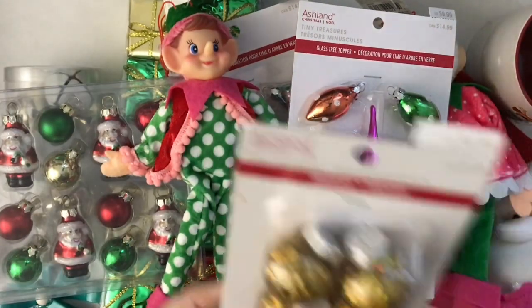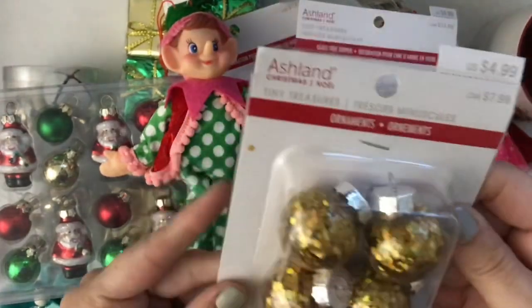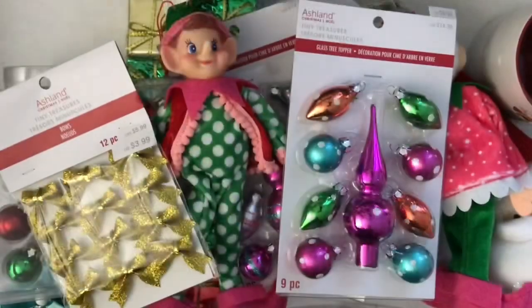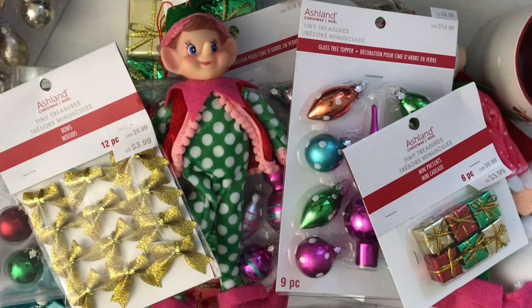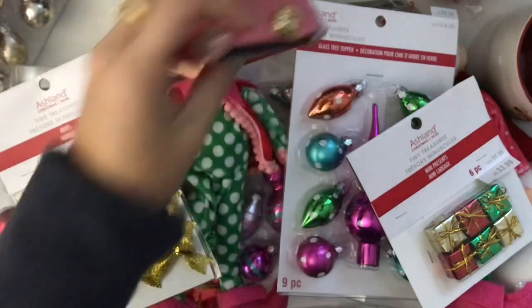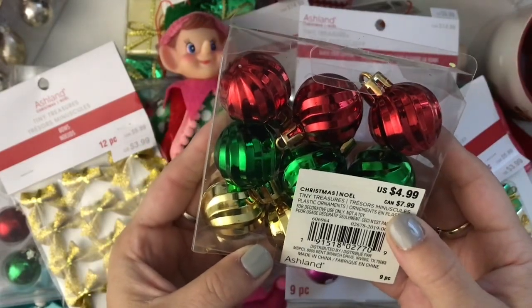Another turquoise metal tree topper thingy. Some of these glittery baubles - I'm not sure if these are glass, but I got some of those. Gold bows. Another one of the silver and gold tree topper sets. Tiny little presents. More of those foam presents. More foam presents. A typewriter glass ornament - it's kind of odd. I'm not quite sure about that. These are not glass, these are just plastic, and they still wanted $7.99 for this. You could get this at the dollar store - come on, Michaels.